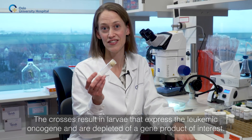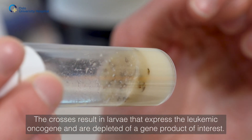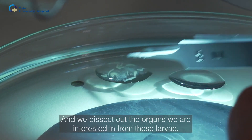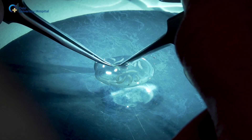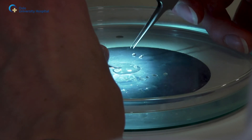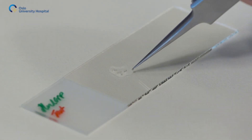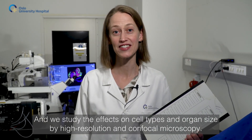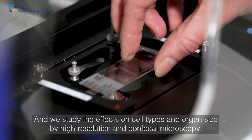The crosses result in larvae that express the leukemic oncogen and are depleted of a gene product of interest. We dissect out the organs we are interested in from these larvae and study the effects on cell types and organ size by high resolution and confocal microscopy.